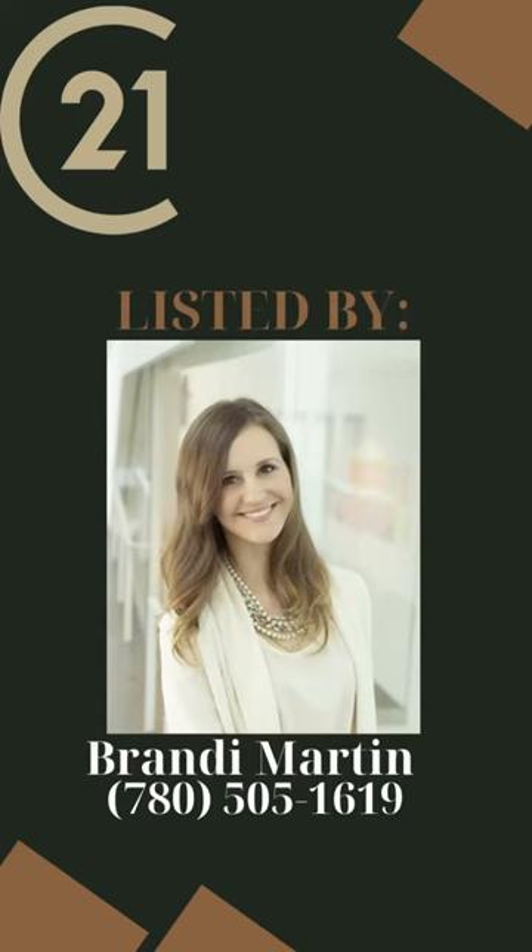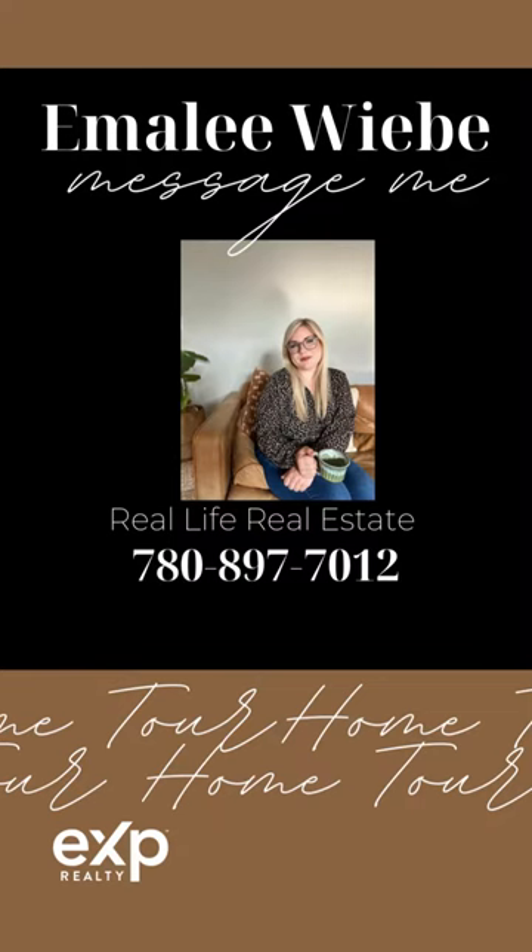If this home is calling your name, shoot me a message today and let's start working together.